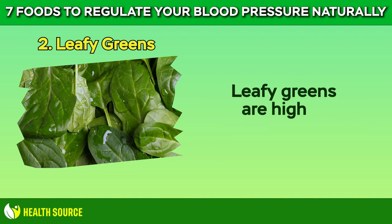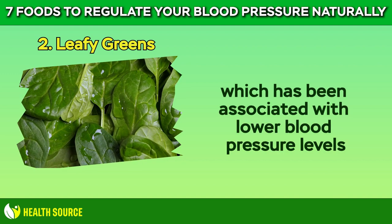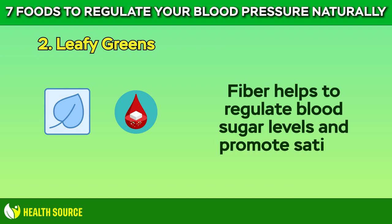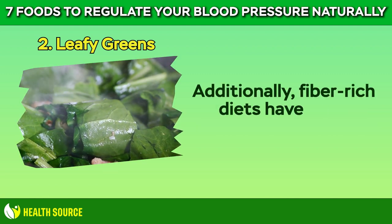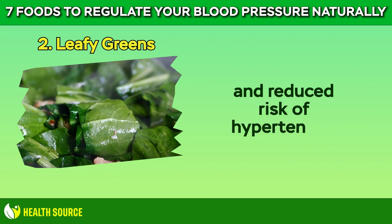Leafy greens are high in dietary fiber, which has been associated with lower blood pressure levels. Fiber helps to regulate blood sugar levels and promote satiety, preventing spikes in blood pressure that can occur after meals. Additionally, fiber-rich diets have been linked to improved heart health and reduced risk of hypertension.